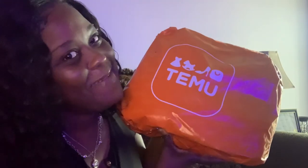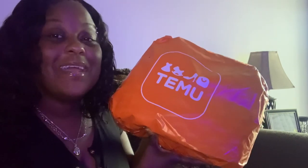Y'all, I did it again — I shopped at Temu! Hey, if you want to see what I got in my package, if the quality is good or bad, and if I will shop there again, then hey, keep on watching.